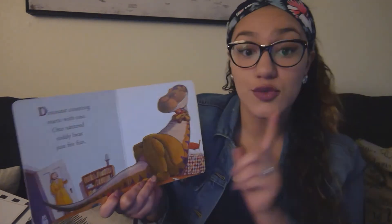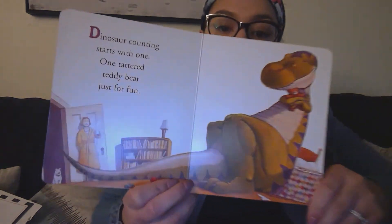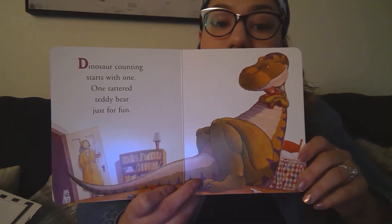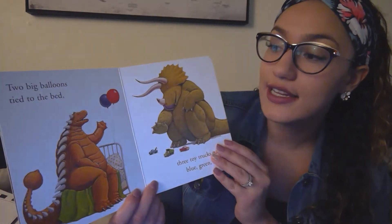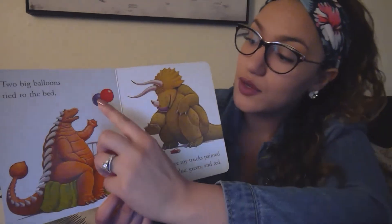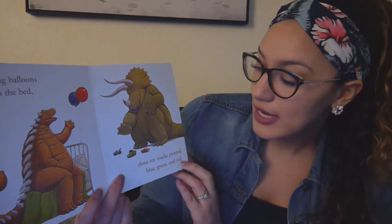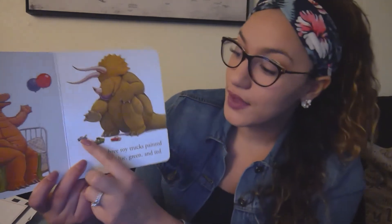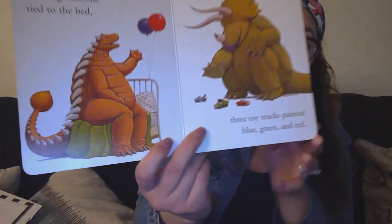Dinosaur counting starts with one — one tattered teddy bear just for fun. He has one teddy bear. Two big balloons tied to the bed. Ready to count? One, two. Three toy trucks painted blue, green and red. One, two, three. Three toy trucks.